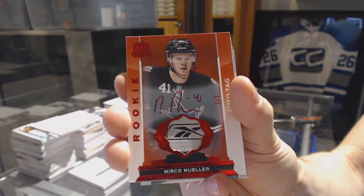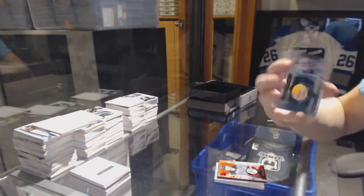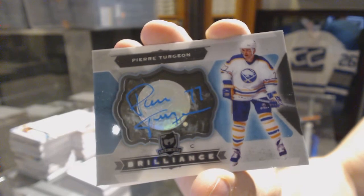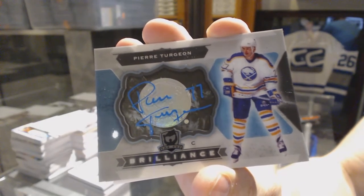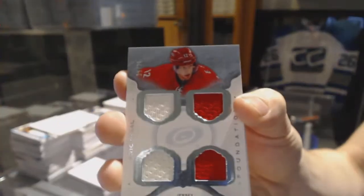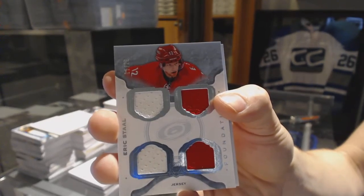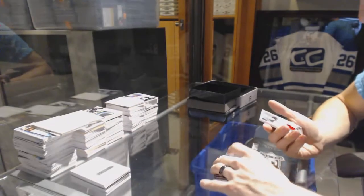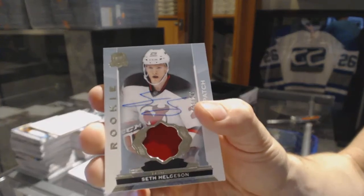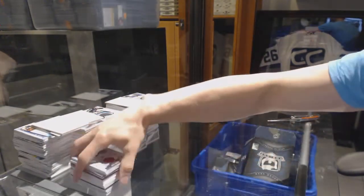Brilliance autograph — Pierre Turgeon. Cup Foundations quad jersey, number 11 of 25, Eric Stahl. And a one-color rookie patch auto number 249, Seth Helgeson. So there we go, buddy.